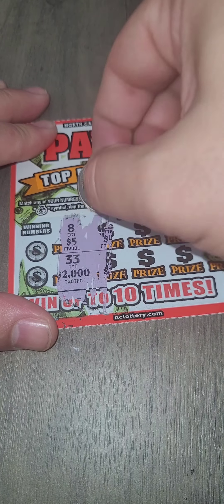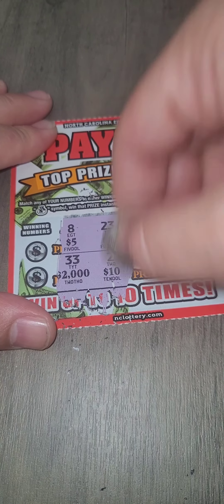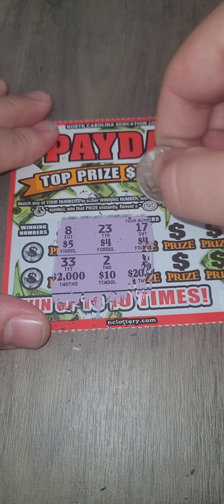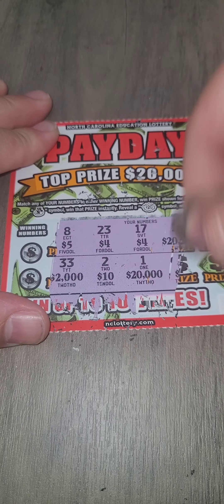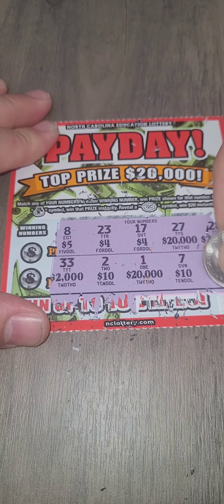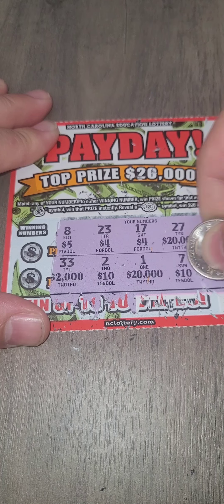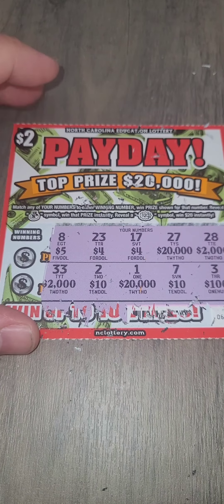Here we go. We have an 8 for $5, a 3 for $2,000, a 2 for $10, a 17 for $4, a 1 for $20, a 27 for $20, a 7 for $10, a 3 for $100, and a 28 for $2,000 as well.